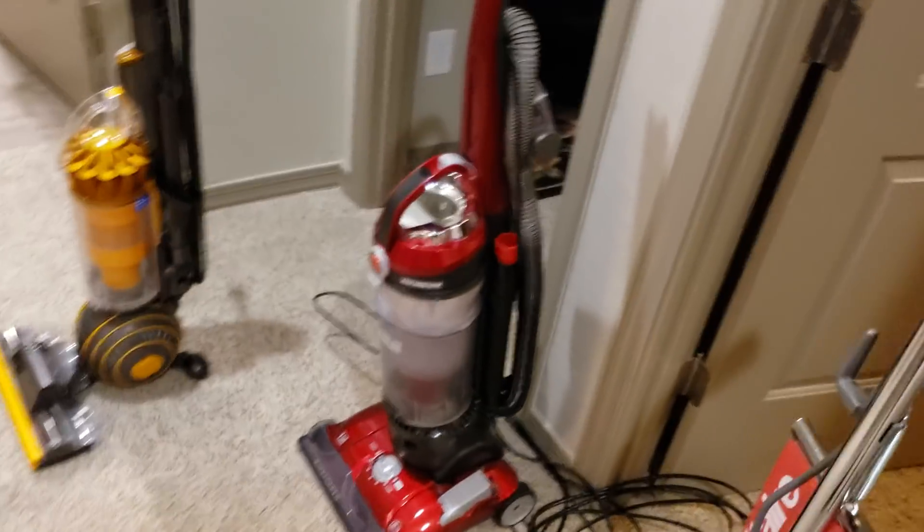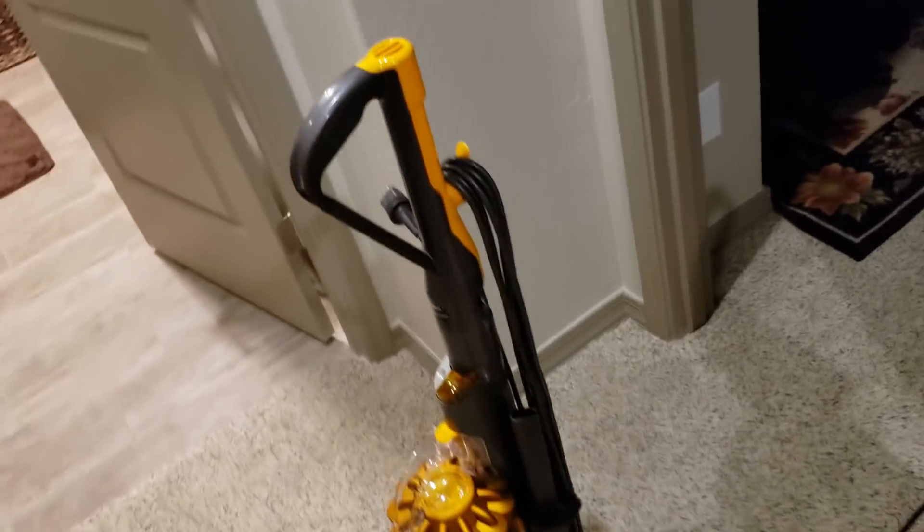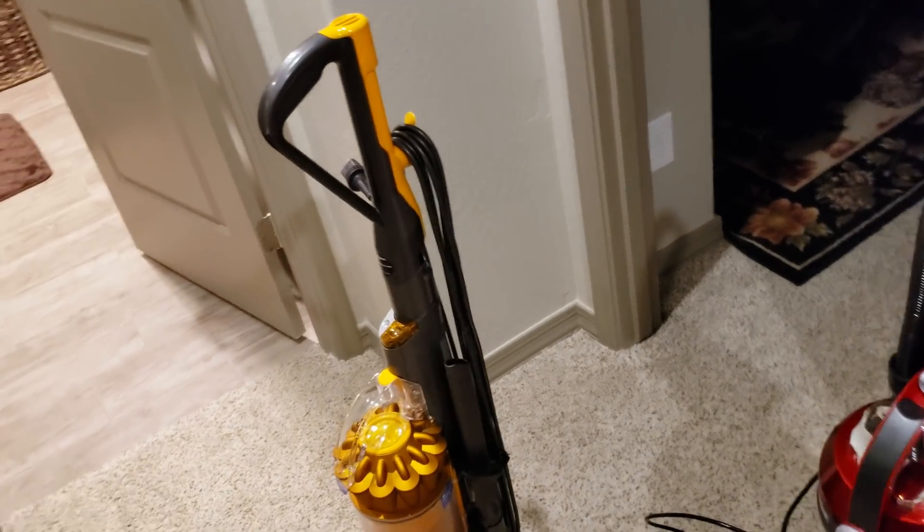A really good budget option is also the Hoover React. That performs sort of like a Dyson and sort of feels like a Dyson in use — it just doesn't have the Dyson feel to it.